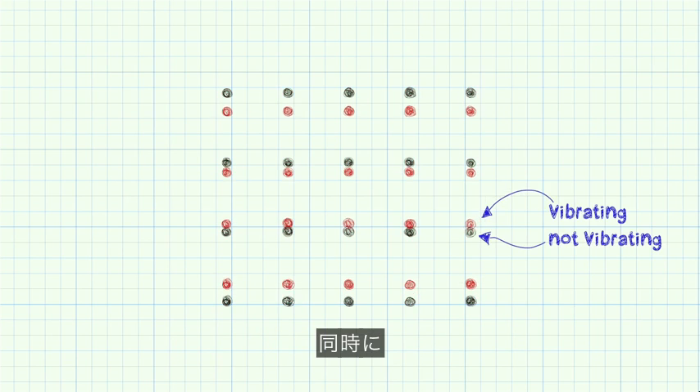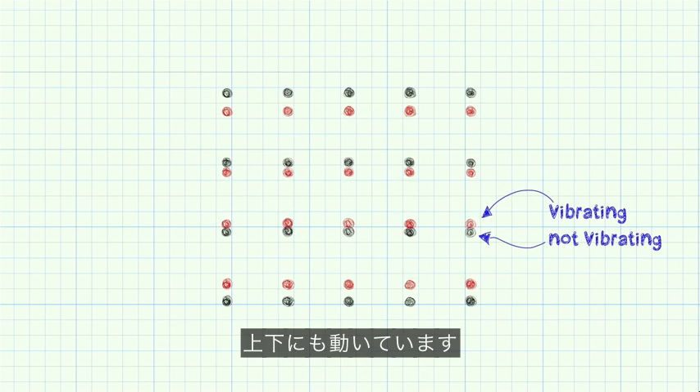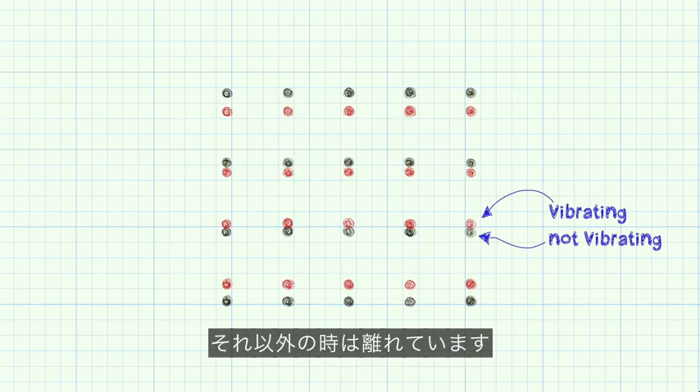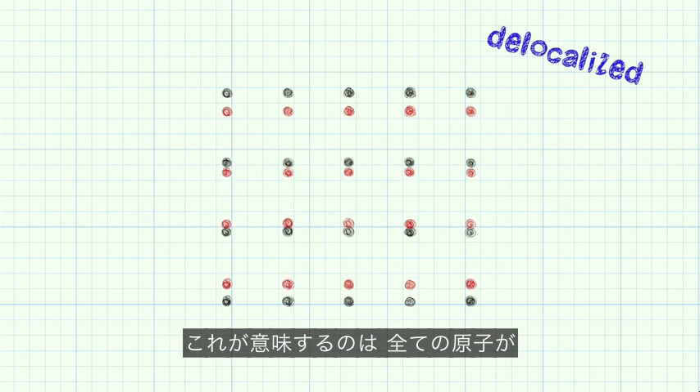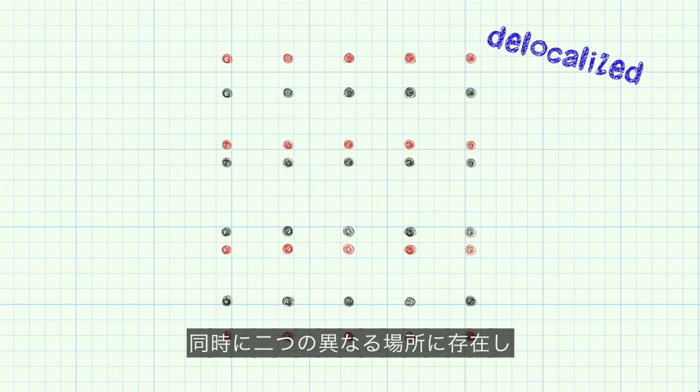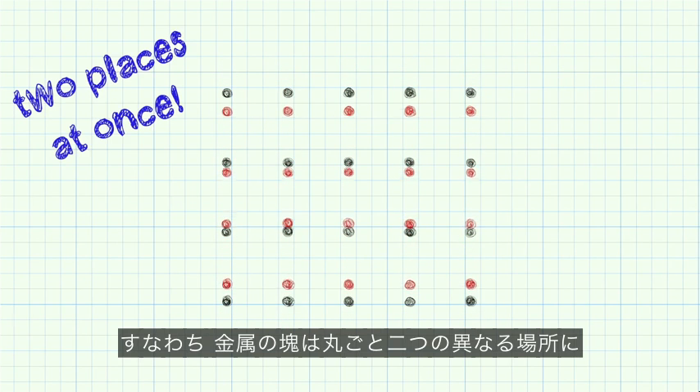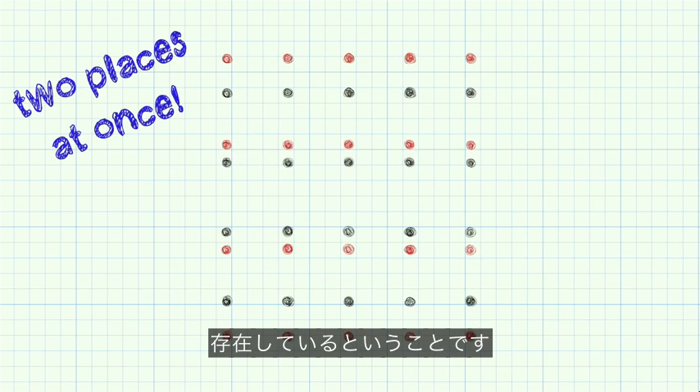And at the same time, those same atoms are moving up and down. Now, it's only at precise times when they align. The rest of the time, they're delocalized. So that means every atom is in two different places at the same time, which in turn means the entire chunk of metal is in two different places.